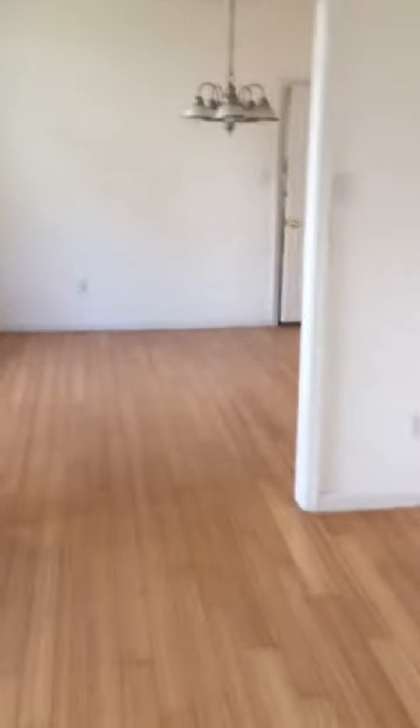This is walking in. This would have to remain probably your primary living space. This we would convert to being the start of an open concept kitchen.